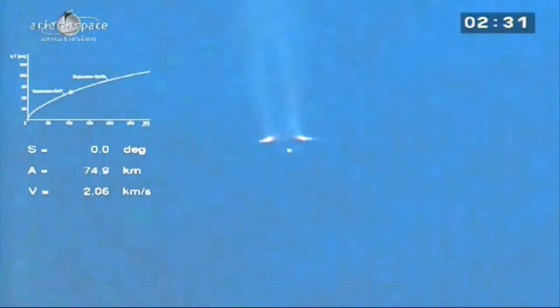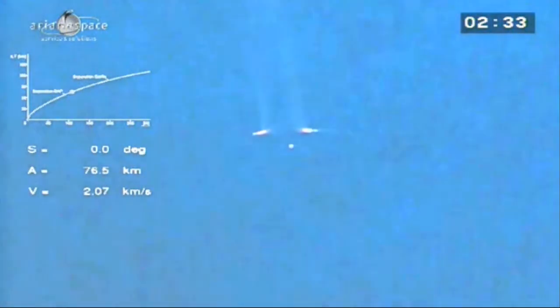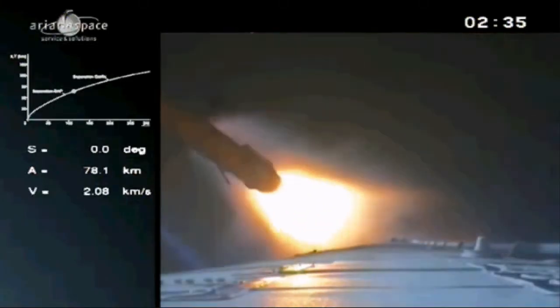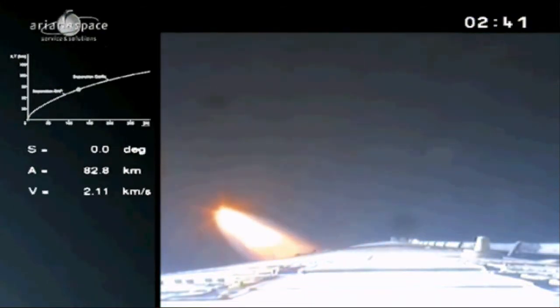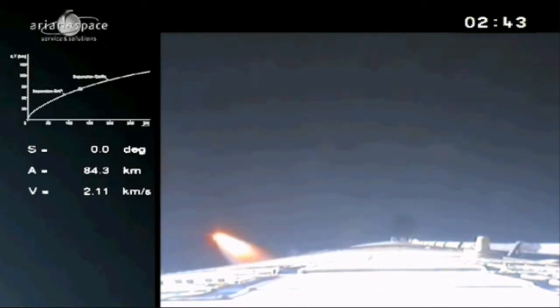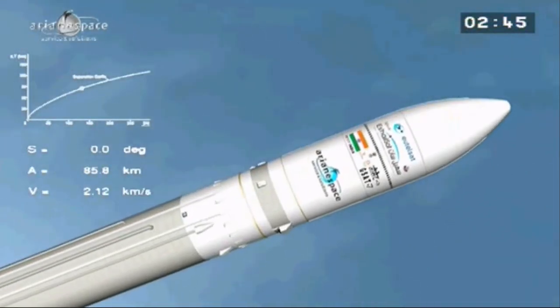And there you see the boosters — the two lights on either side. They have been separated, and the light in the middle is the main stage, continuing to burn. That's what it looks like up there with the onboard camera. There's another booster which is out of camera range. The onboard computer detected the drop in acceleration as the propellant ran out, and therefore it decided to separate them.